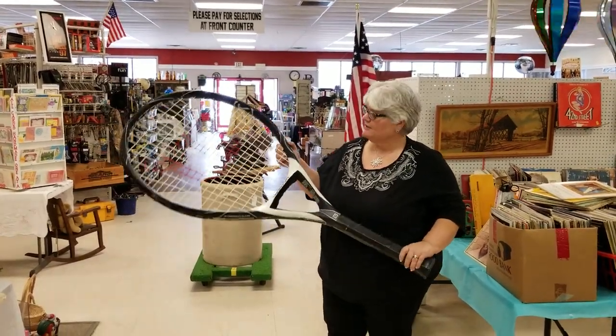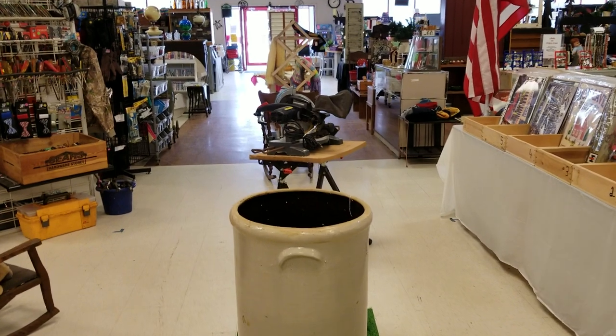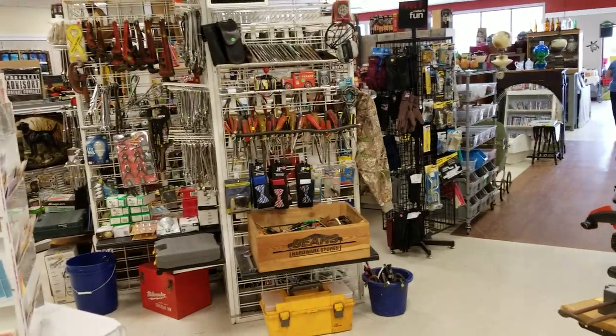This is just some of the different items that you'll be able to see at Wysock's Merchant Center. Please come in and check it out. We're located on Route 6 in Wysock's, Pennsylvania, on the Golden Mile in the former Sears building.